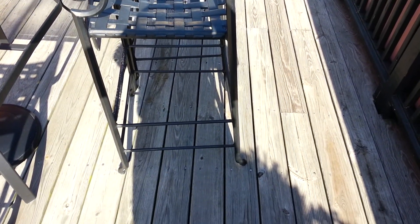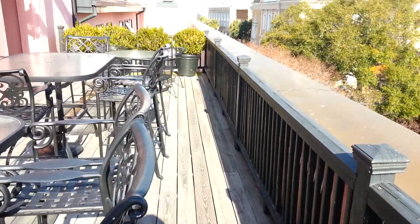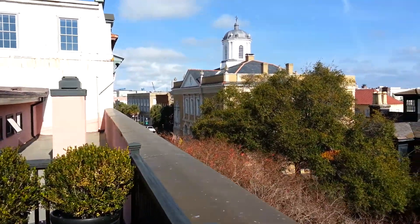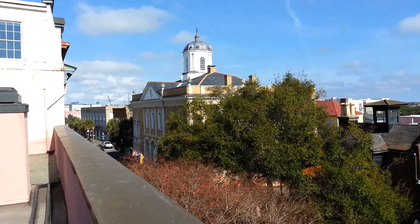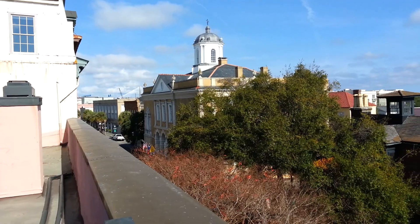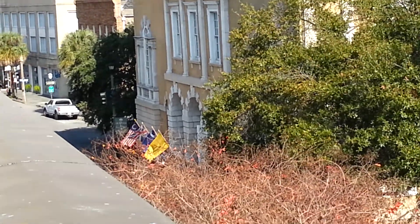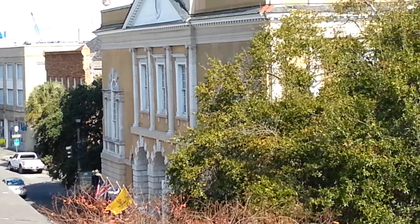See, the photos in the MLS don't always tell the whole story. And then what's great about this is you have the old historic exchange building right over there. So there's South Broad, and you're on East Bay.